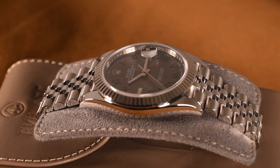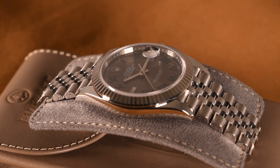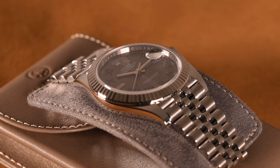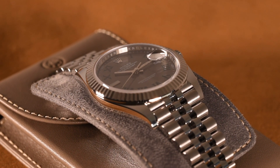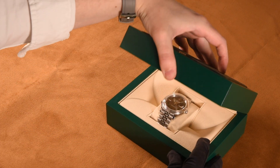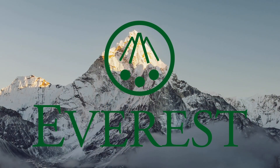We are hard at work developing replacement straps for the Datejust 41 — keep your eyes out for those soon. For now, you can find our replacement straps for your five-digit reference and six-digit reference Datejust models at EverestBands.com. Take care and see you soon.